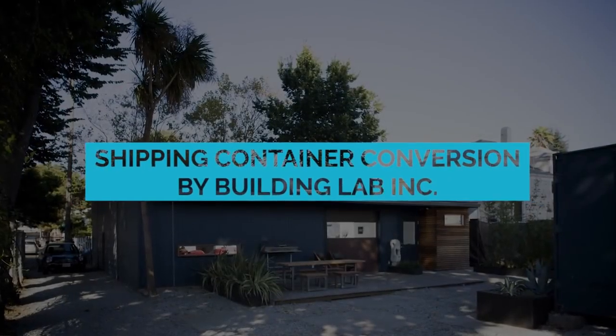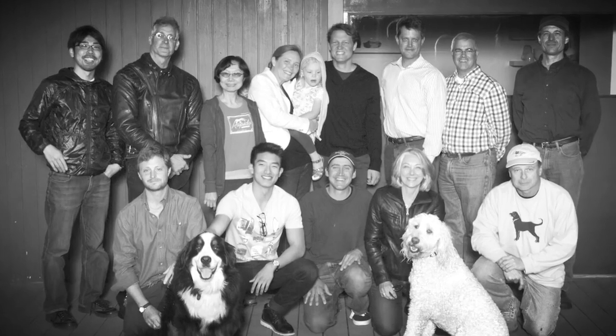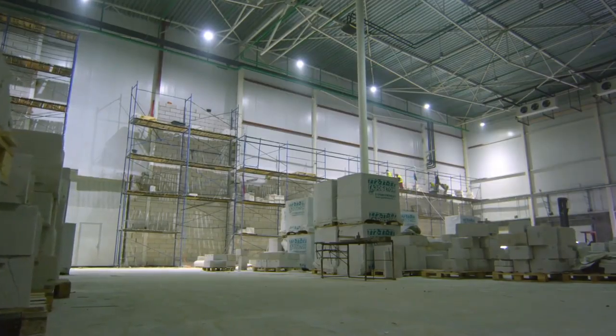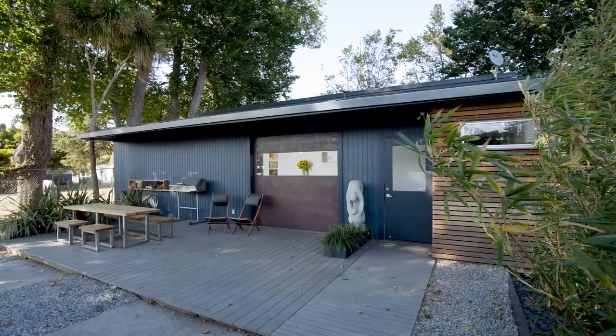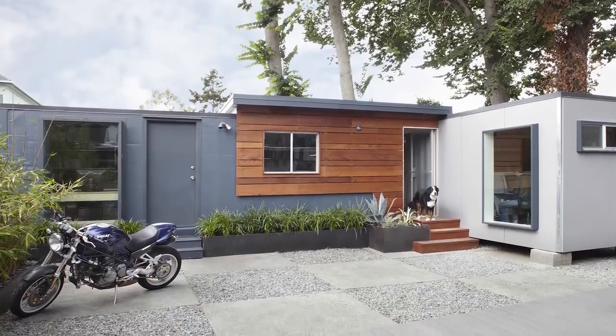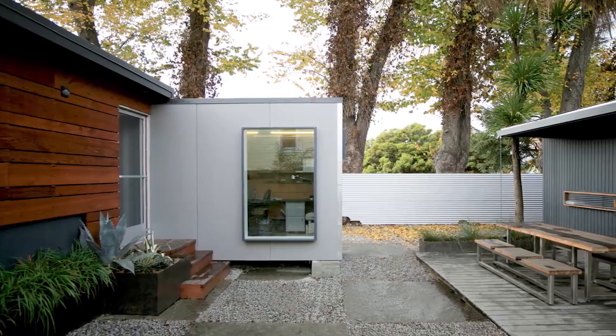Stéphane Shoup is the modern craftsman and problem solver all in one. When his building team grew beyond the garage stage and rather than rent out expensive office space, Shoup picked up a few pre-loved shipping containers, some spare materials left over from jobs, and a few of the lads, and built himself a brand new office — and house. That's one way to use leftovers, right?